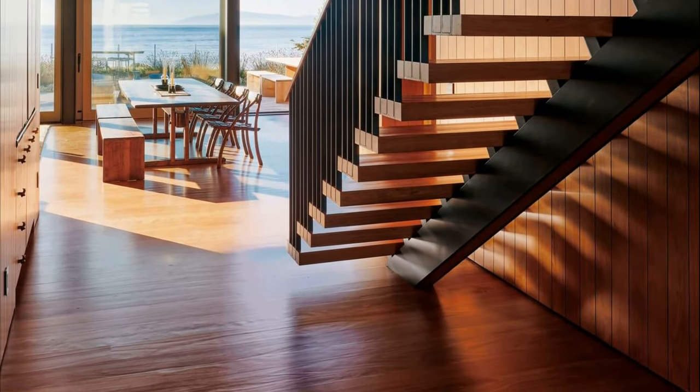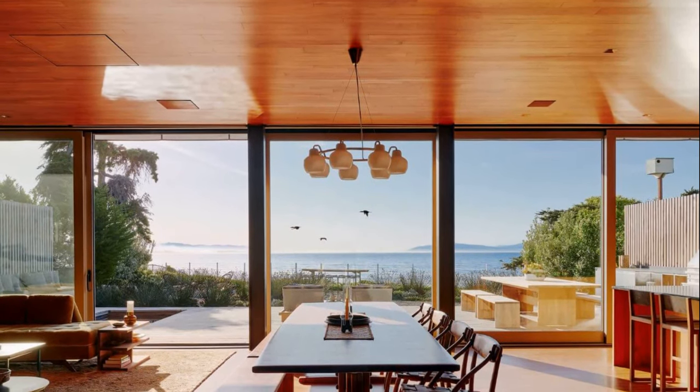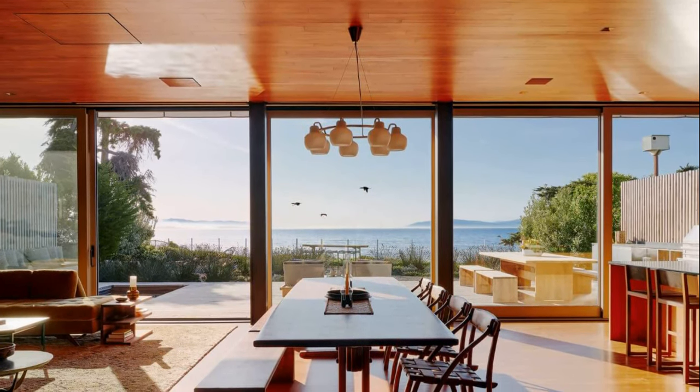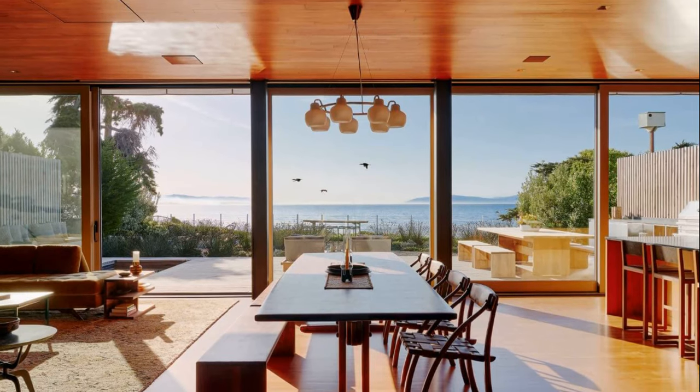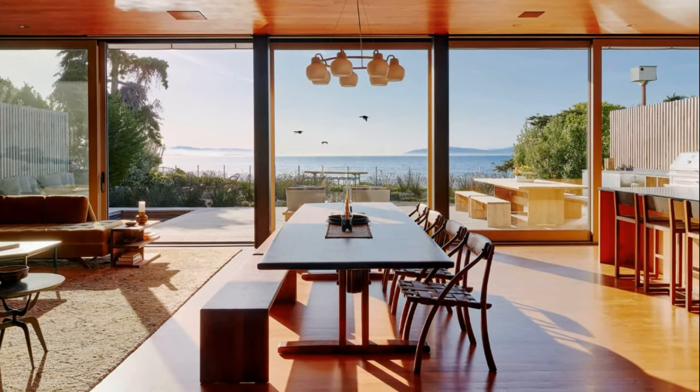With interiors by Commune Design and landscape by Ground Studio, Surf House finds the perfect balance between high design and a casual Californian aesthetic, creating magic on an already magical site.